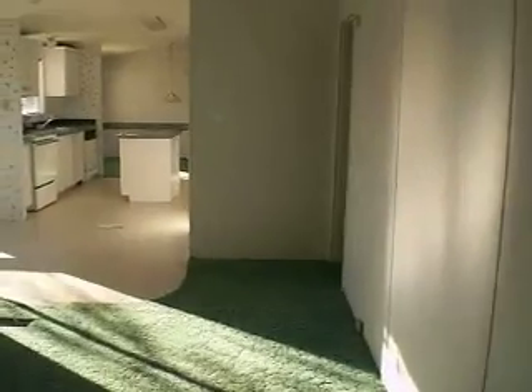One more room before it runs out of battery. Here's the master bedroom — it's pretty big, and there's a walk-in closet over there.